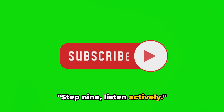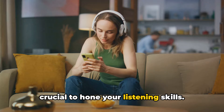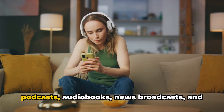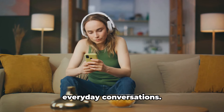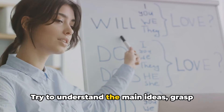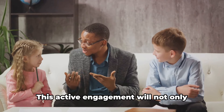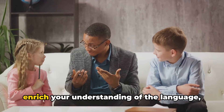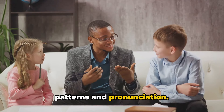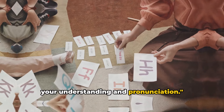Step 9: Listen actively. To enhance your English fluency, it's crucial to hone your listening skills. Engage with English audio content such as podcasts, audiobooks, news broadcasts, and everyday conversations. Don't just hear — listen. Try to understand the main ideas, grasp new vocabulary, and get familiar with different accents. This active engagement will not only enrich your understanding of the language, but also help you pick up natural speech patterns and pronunciation. Remember, active listening will improve your understanding and pronunciation.